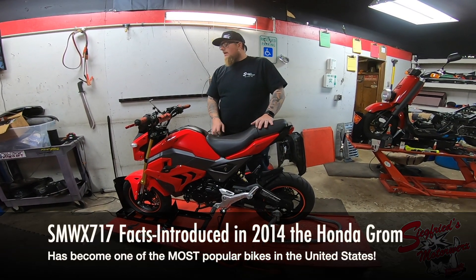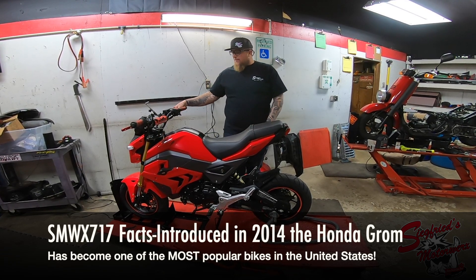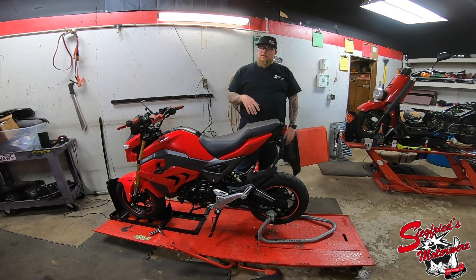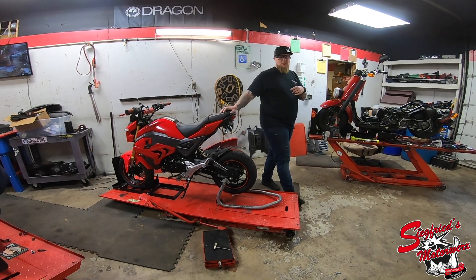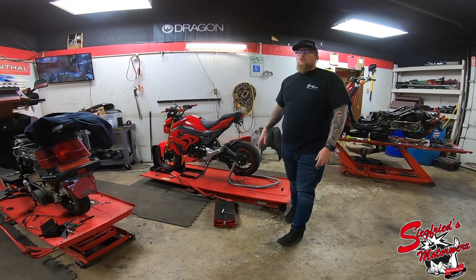We also have the 2018 Honda Grom. This one has a whole pile of aftermarket stuff done to it — we're going to be changing out some of the stuff to put more name-brand parts on it. This one will be for sale once we finish fully servicing it. We're also going to use it for an exhaust comparison video, so if you're looking for a Grom exhaust and don't know which one to go with, we're going to have a review on two good options for you guys.